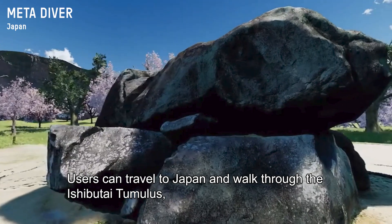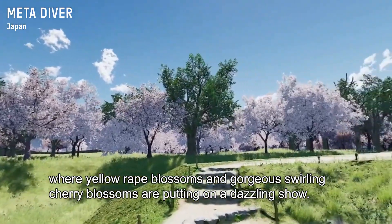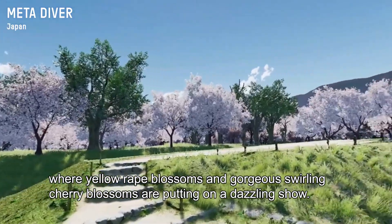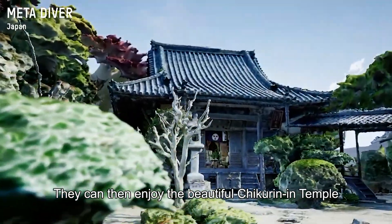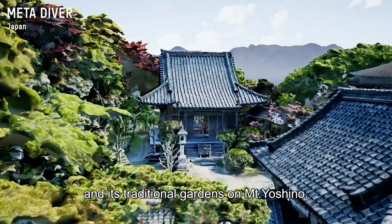Users can travel to Japan and walk through the Ishibutai Tumulus, where yellow rape blossoms and gorgeous swirling cherry blossoms are putting on a dazzling show. They can then enjoy the beautiful Chikurinin Temple and its traditional gardens on Mount Yoshino.